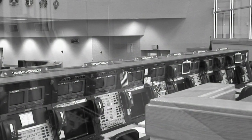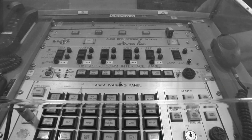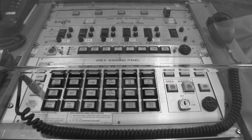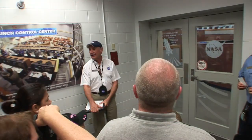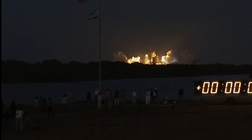Imagine, if you will, being in the same room where launch controllers spent day and night working to bring the astronauts of Apollo 13 home safely. We consider it to be the nerve center of KSC.